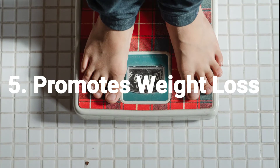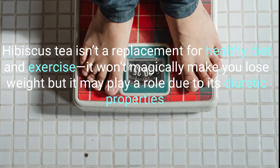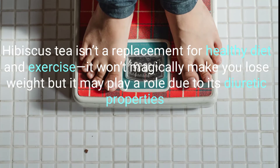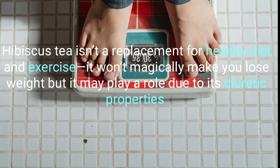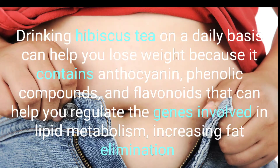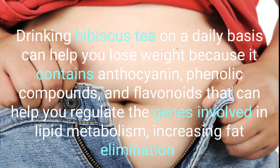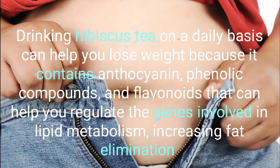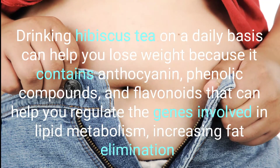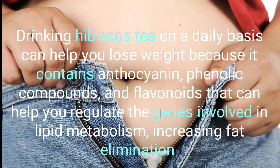5. Promotes Weight Loss. Hibiscus tea isn't a replacement for a healthy diet and exercise and won't magically make you lose weight, but it may play a role due to its diuretic properties. Drinking hibiscus tea on a daily basis can help with weight management because it contains anthocyanins, phenolic compounds, and flavonoids that can help regulate the genes involved in lipid metabolism, increasing fat elimination.